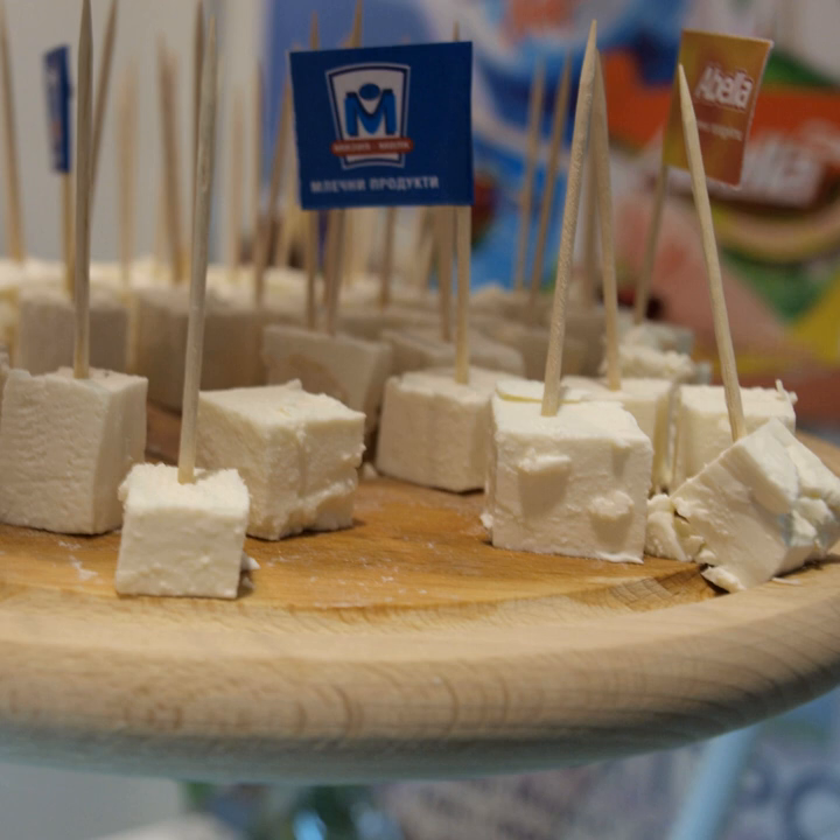Washed rind cheeses are periodically cured in a solution of saltwater brine and/or mold-bearing agents that may include beer, wine, brandy, and spices, making their surfaces amenable to a class of bacteria — Brevibacterium linens, the reddish-orange smear bacteria — that impart pungent odors and distinctive flavors, and produce a firm, flavorful rind around the cheese.